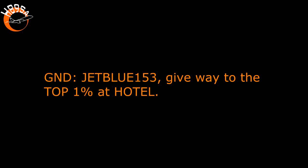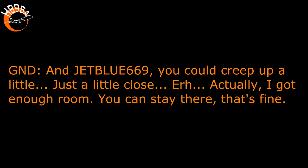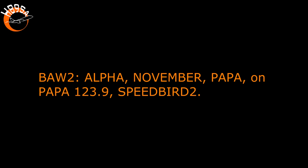JetBlue 153, give way to the company at Hotel. Give way at Hotel to the company, JetBlue 153. JetBlue 669, you can creep up a little, just a little closer. Actually, I got it, you can stay there, that's fine. Speedbird 2, right Alpha, right November, right Papa, once you're on Papa, monitor 1239. Alpha November Papa, on Papa, 1239 monitor, Speedbird 2.